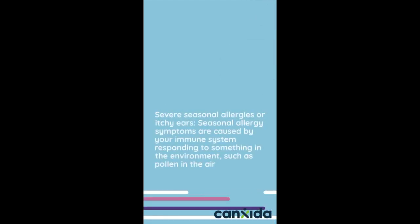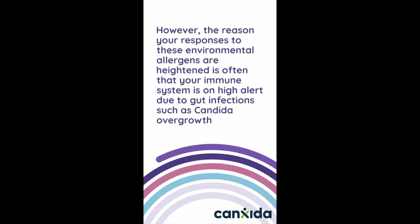Severe seasonal allergies or itchy ears. Seasonal allergy symptoms are caused by your immune system responding to something in the environment, such as pollen in the air. However, the reason you respond to these environmental allergens in a heightened way is often that your immune system is on high alert due to gut infections such as candida overgrowth.